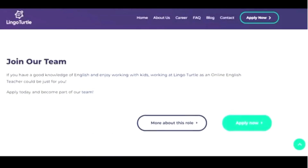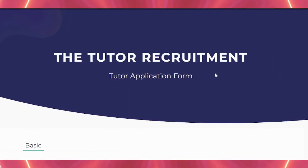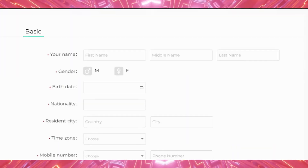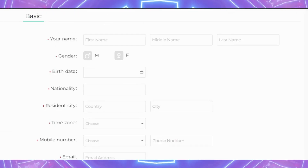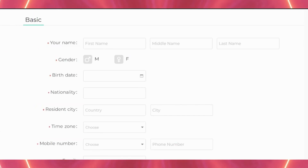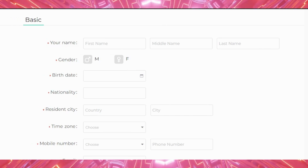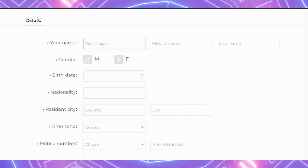This is where you can start with the application process. Simply come to where it says 'Apply Now' and click there — you'll be directed to a page that says 'Tutor Recruitment Application Form.' This is where you fill in your details. I'm going to take you through what is needed, filling it out with you. There will be moments where I speed up the process so it doesn't take too long.